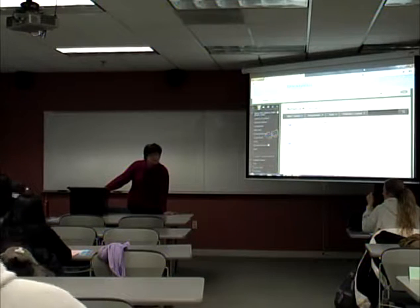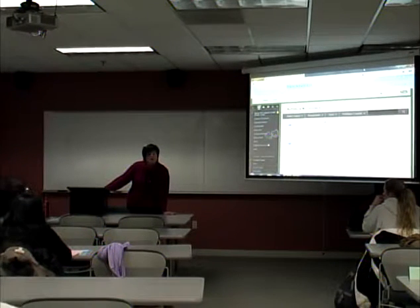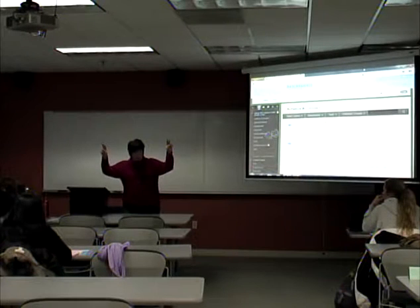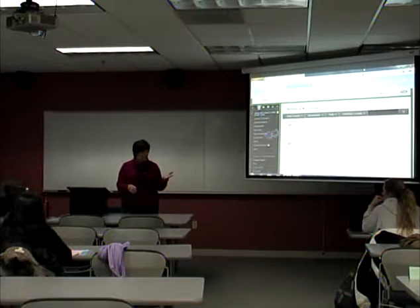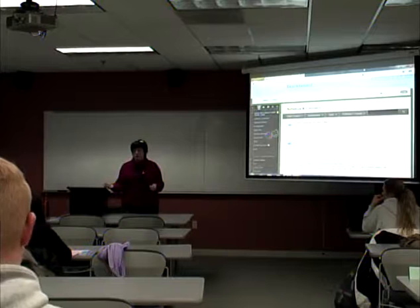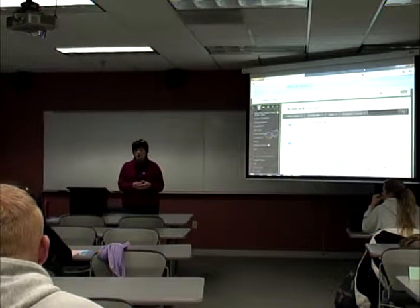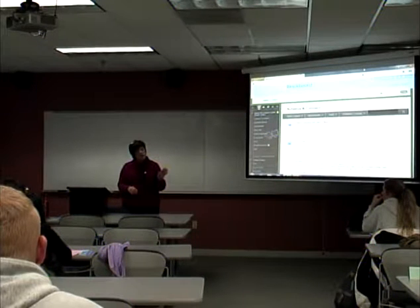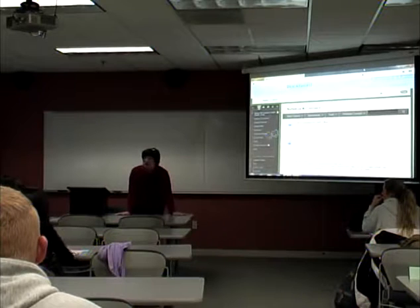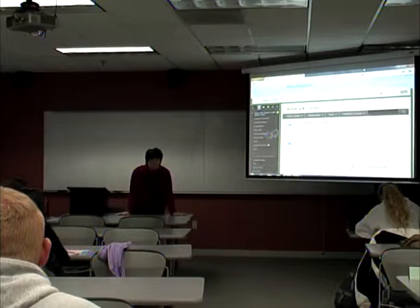We'll go over all the specifics for the persuasive speech — all the requirements, assignments, and things like that — in just a minute. We will start with our research on Friday. Next week will be our work week in terms of getting ready for the persuasive speech. We also have a few ceremonial speeches to finish up on Monday. Then we'll spend the last two weeks of the semester presenting the persuasive speeches. Your final exam is going to be a test on chapters 16 and 17, both dealing with persuasive speaking — slightly over 50 questions.